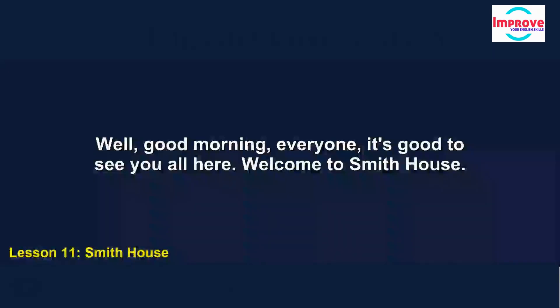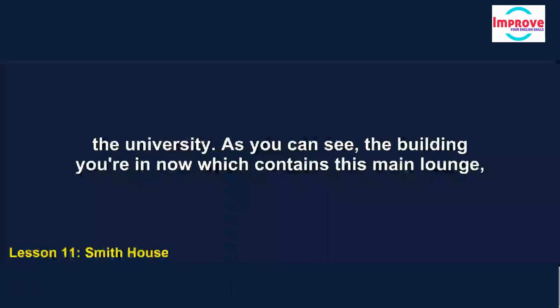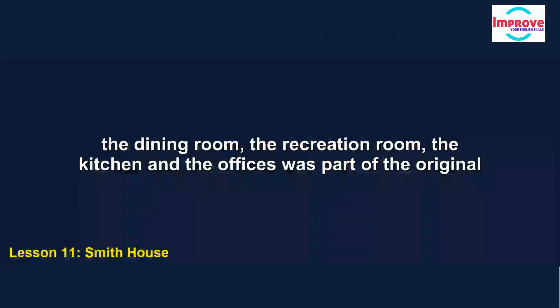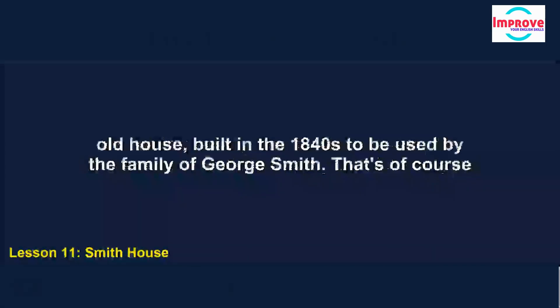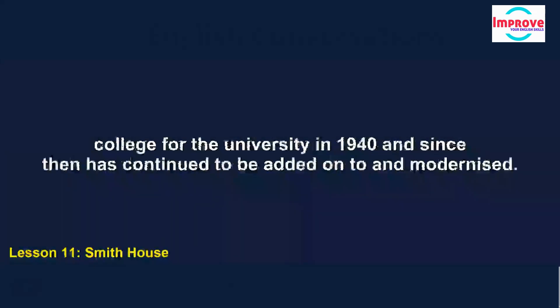Good morning and welcome to Smith House. Smith House, as you may or may not know, is one of the oldest residential colleges of the university. The building you're in now, which contains its main lounge, the dining room, the recreation room, the kitchen and the offices, was part of the original old house built in the 1840s to be used by the family of George Smith — that's how the house and college got their names. The original house was converted into a residential college for the university in 1940, and since then has continued to be added on to and modernised.